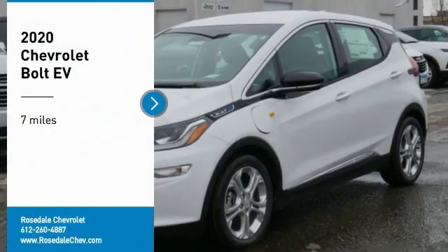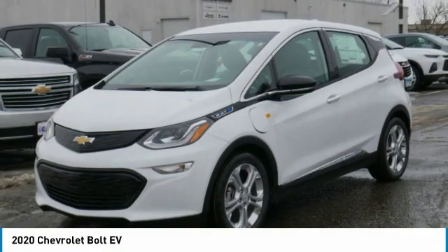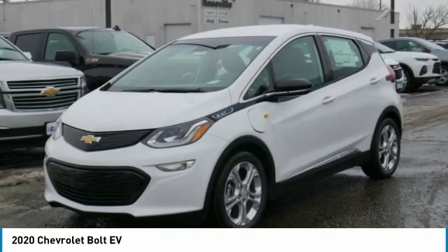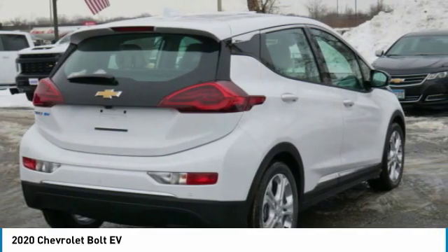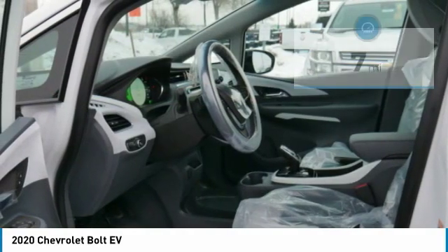Take a ride in the 2020 Chevrolet Bolt EV. The Chevrolet Bolt EV has a beautifully sculpted exterior along with its impressive performance, spacious interior, and advanced technologies. It has completely reinvented what an electric car can be.